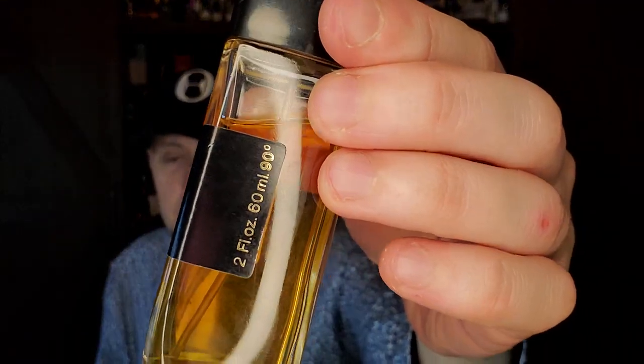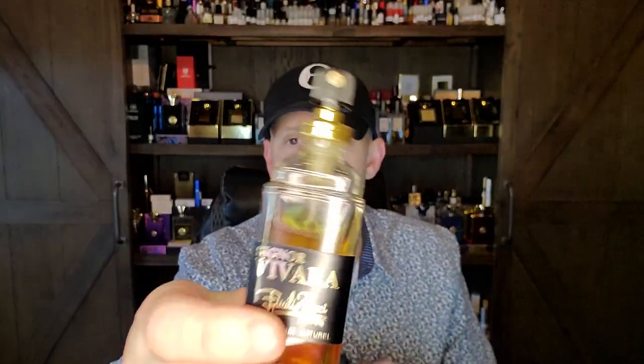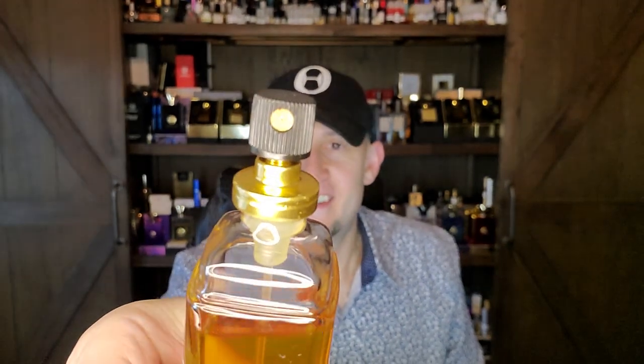This is a vintage bottle — look at that atomizer, how retro is that? And the smell — instantly one of my favorite leathers, absolutely instantly. One of my favorite leathers. I am blessed to have this.